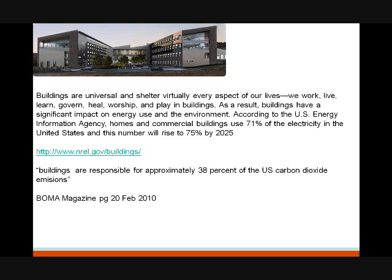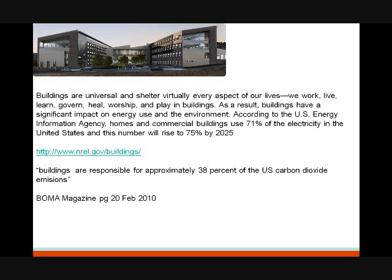Let's talk about the building envelope as a whole. Simply put, buildings are responsible for approximately 38% of U.S. carbon dioxide emissions. So how do we increase energy efficiency in buildings? The building envelope — what is it and how does it work? It's simply the windows, the doors, the walls, the foundations, the floor, the roofs, the skylights. Energy is escaping through all of these, and one of the best ways to make it more energy efficient is inflector window insulators.